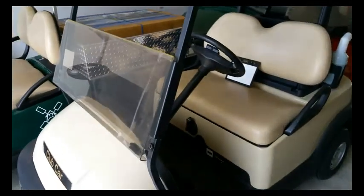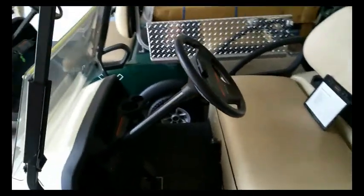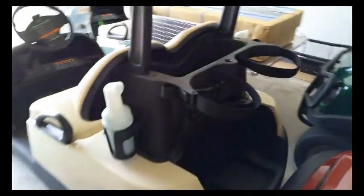Here's a 2014 gas club car with beige body, beige interior, and a golf rack on the back.